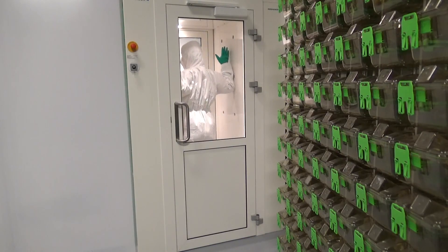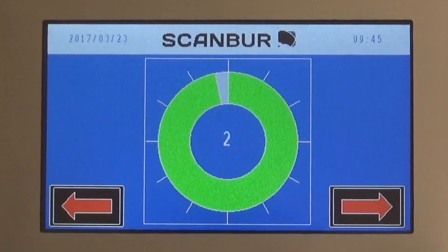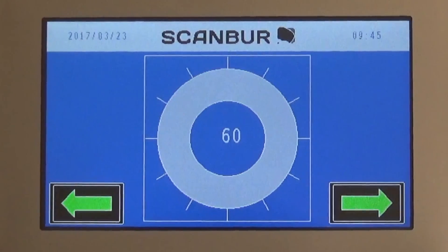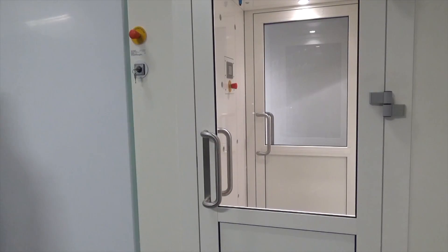Employees, researchers or other visitors can only enter or leave your facility after an automatically activated cleaning process. Thereby standard operating procedures are always complied with.